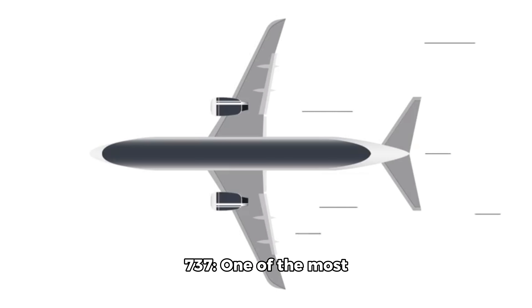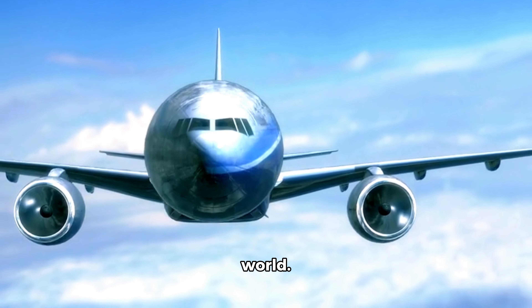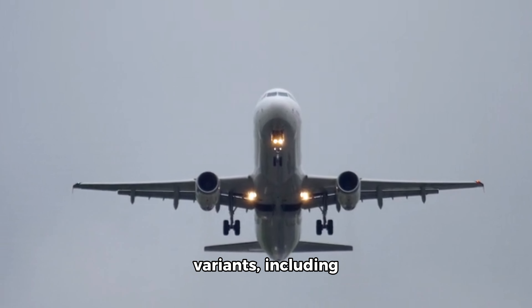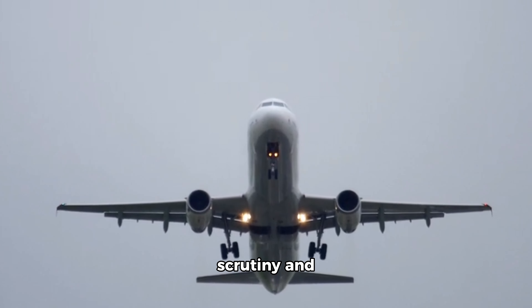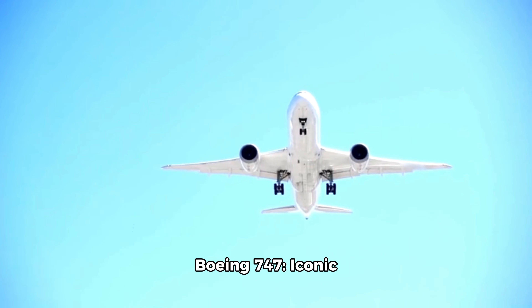Boeing 737: one of the most popular and widely used narrow-body aircraft in the world. It comes in several variants, including the 737 MAX, which faced significant scrutiny and grounding following safety concerns.